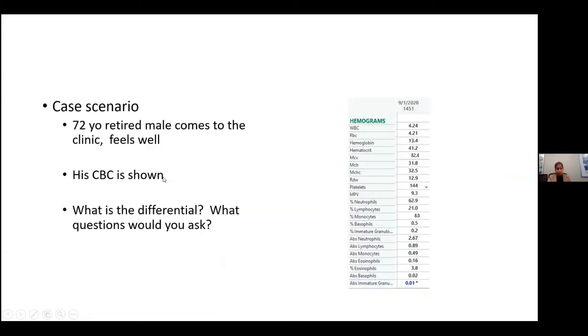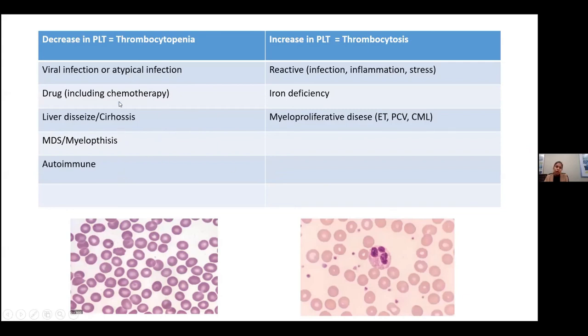The next case scenario: a 72-year-old retired male who comes to clinic feeling well. Everything here looks fine — just a slight decrease in the platelet count. This is likely a chronic ITP, which is a diagnosis of exclusion. We rule out all other causes of thrombocytopenia and then come to the ITP diagnosis.